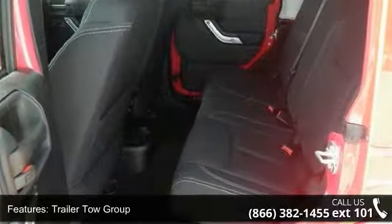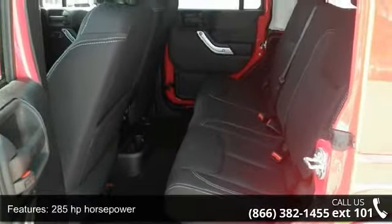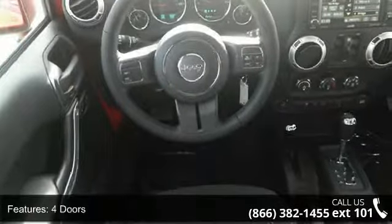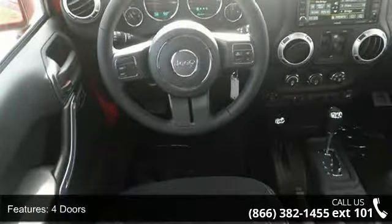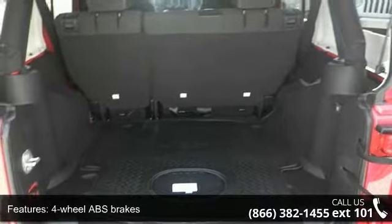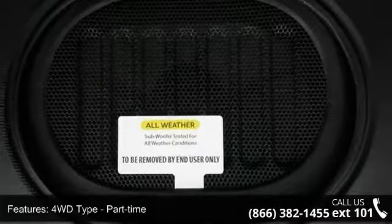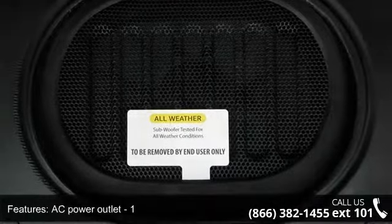Some of the top features included with this vehicle are body color 3-piece hardtop, trailer tow group, 285 horsepower, 4 doors, 4 wheel ABS brakes, 4WD type part-time, AC power outlet, air conditioning, audio controls on steering wheel and clock, and in-radio display.